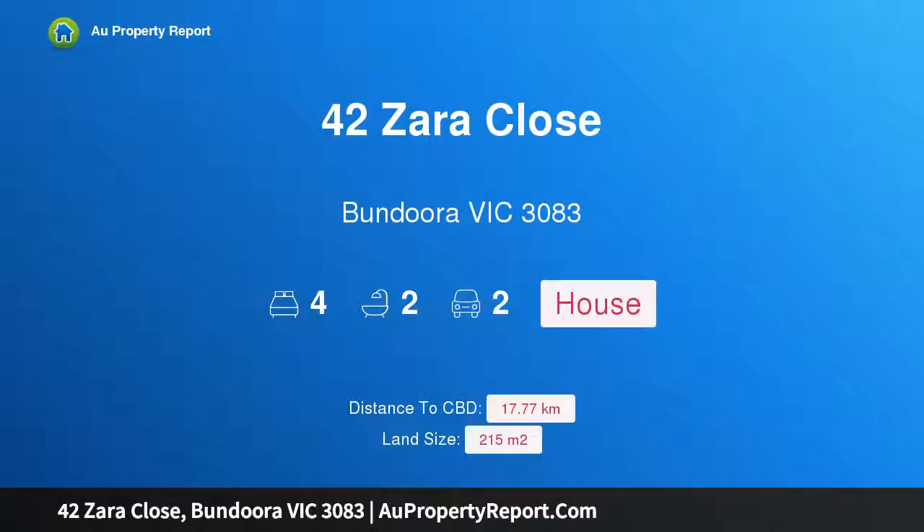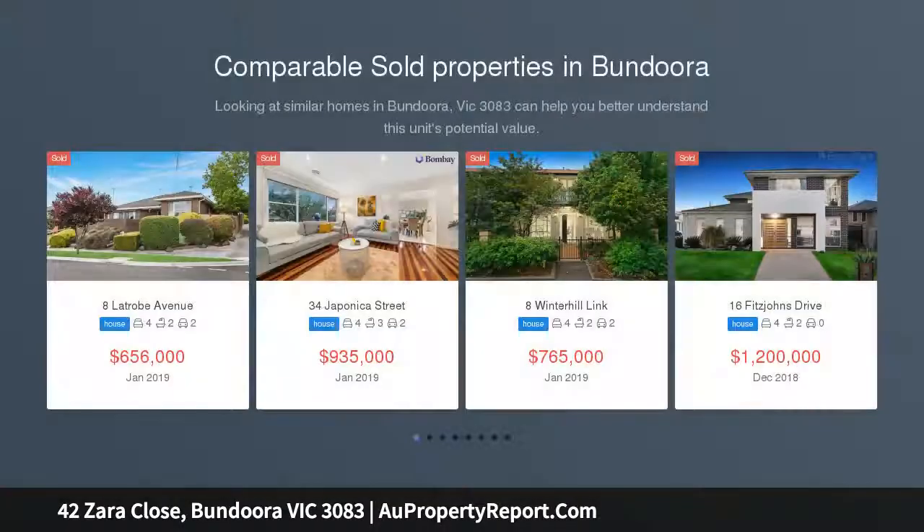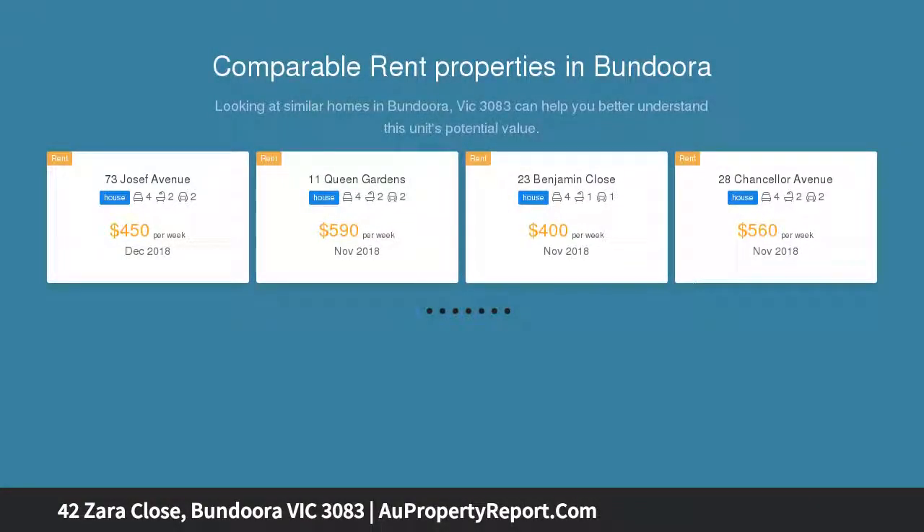Welcome to 42 Zara Close, Bundoora, Victoria 3083. With no body corporate, this outstanding quality home in a superb location is designed to complement the modern lifestyle with picturesque parkland views. This stylish new multi-story home offers sophisticated, easy-care living, with a contemporary facade and cleverly landscaped garden introducing a quality open-plan interior.